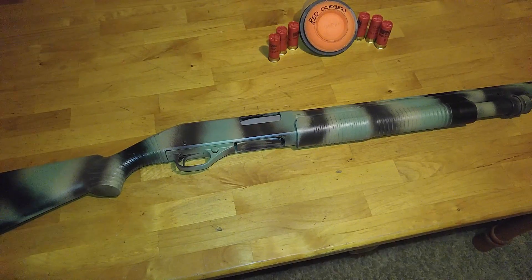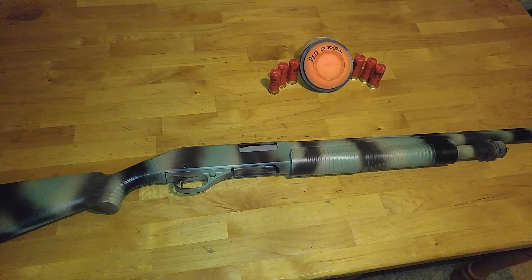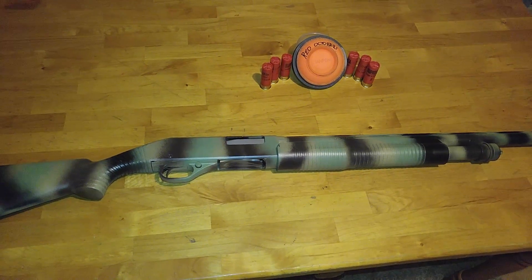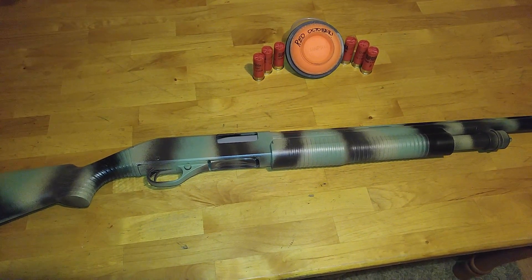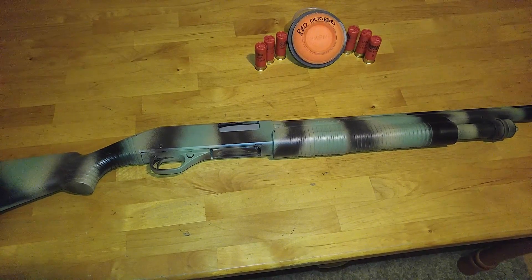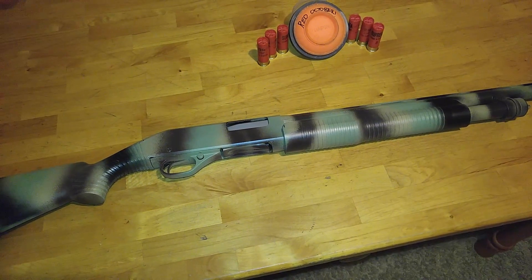Over the past probably four years, I have had the tendency to buy shotguns and then sell them not very long after. So I decided to buy a shotgun and keep it, and that happened about three weeks ago.